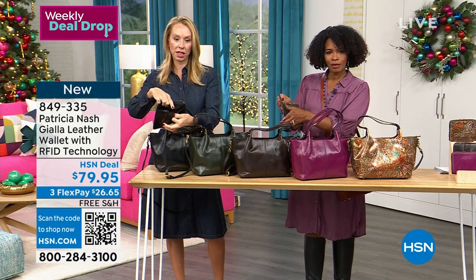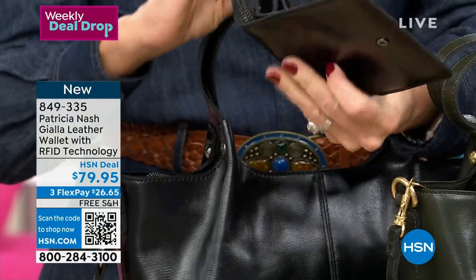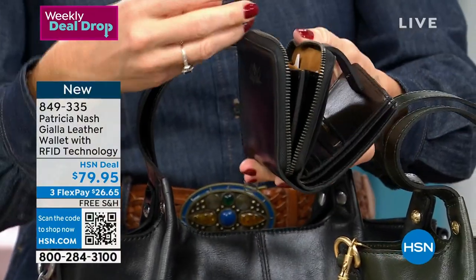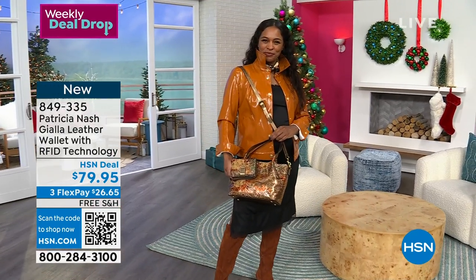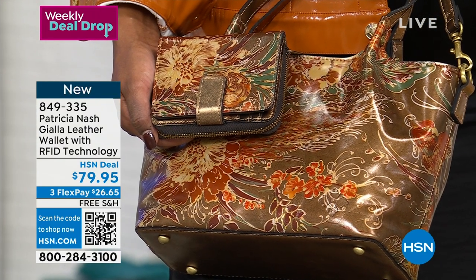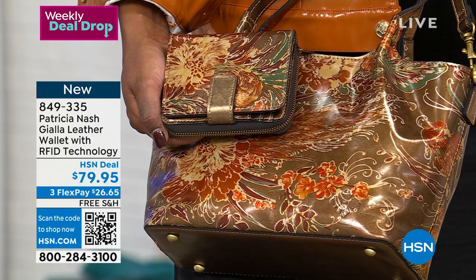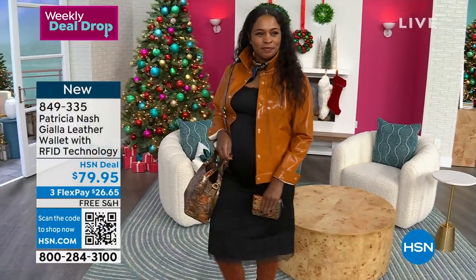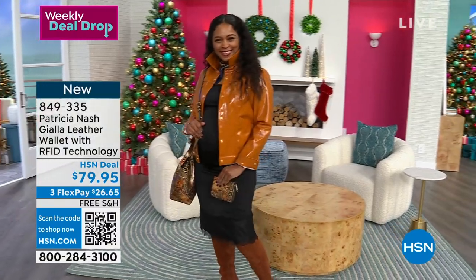There's a long pocket and a zipper compartment with two sections inside — perfect for coins or even jewelry like extra earrings. The wallet is RFID protected, so people can't skim your card information. Available in antique bronze, black, dark olive, dark purple, or chocolate. Shipping is free, and flex pay is $26 and change. Enjoy the matching wallet, especially paired with the tote.